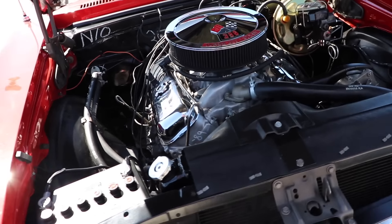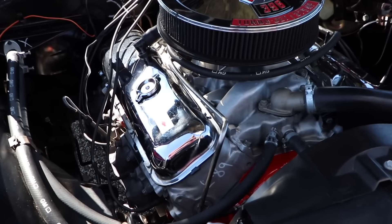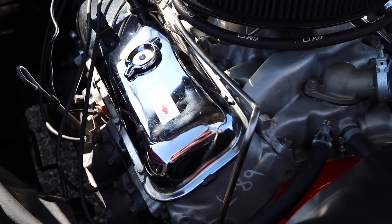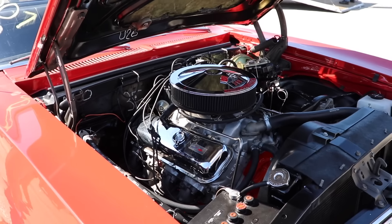But there's something even more unique about this engine. Have you noticed it already? Why don't you take a closer look at those heads? Factory L89 aluminum heads. I guess you could say this car has good head game.